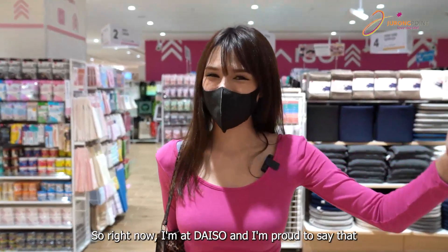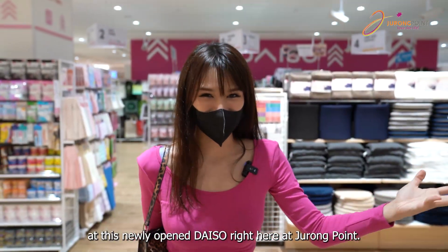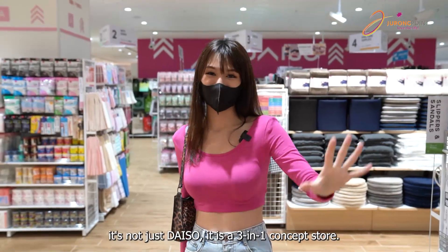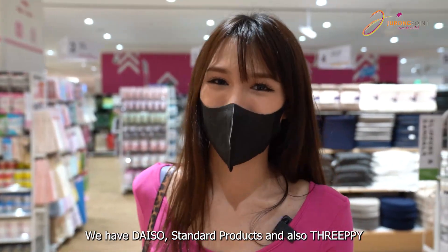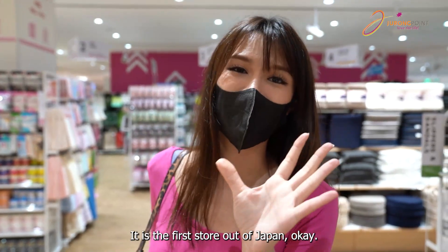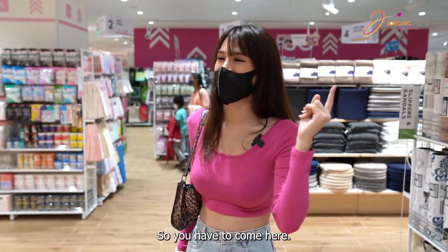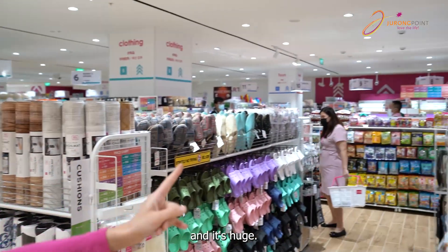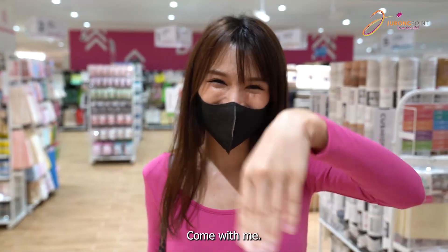Right now I'm at Daiso and I'm proud to say I'm one of the first customers at this newly opened Daiso right here at Jurong Point. What is so special about this is it's not just Daiso — it's a 3-in-1 concept store with Daiso, Standard Products, and also Trippy with different items. It's so cool, especially Standard Products — it's the first store out of Japan. That's exclusive so you have to come here. This is the Daiso flagship store here and it's huge, just never ending. So let's go shopping, come with me!